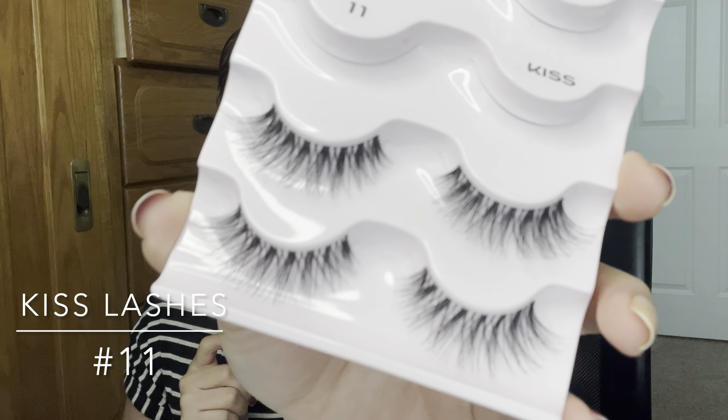For false lashes, I've been wearing the Kiss lashes in number 11. I don't like lashes that are too short because they're hard to apply, and these look like lash extensions. They're great for everyday wear — you barely feel them. They come in a pack of five pairs for around $10-12, which is a great deal. These are my favorite lashes so far.